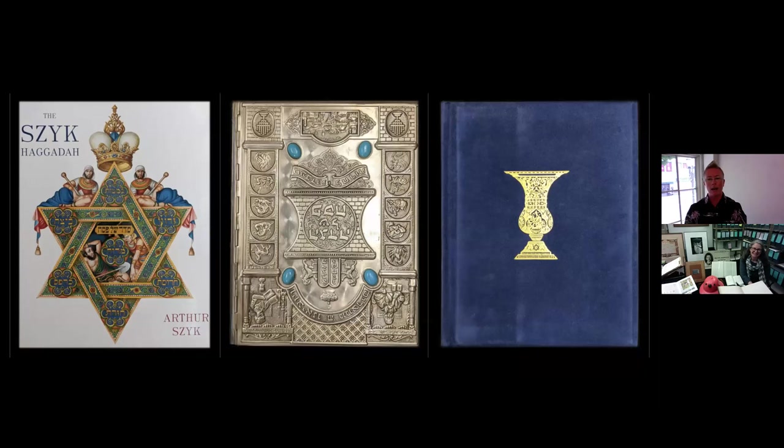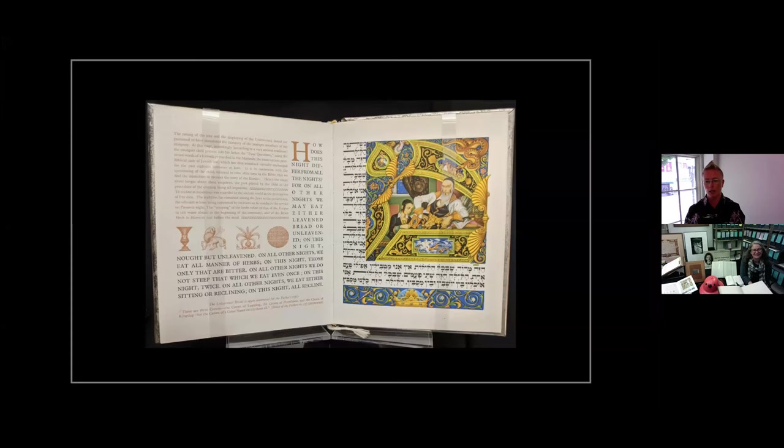The next thing in the collection of Arthur Schick's work is his Haggadah — and he's probably best known for the Haggadah. After several years of work, it was first published in 1940. It's really beautiful — just stunning. The Times of London said it was worthy to be placed among the most beautiful books the hand of man had ever produced. When first published, it was the most expensive book on the market in the world, with each of the 250 limited edition copies selling for just over $500.